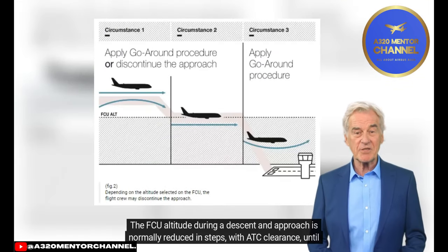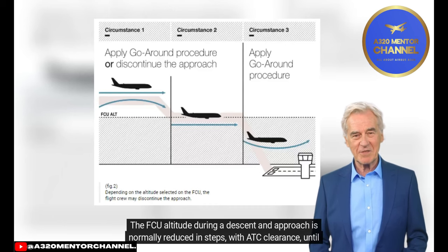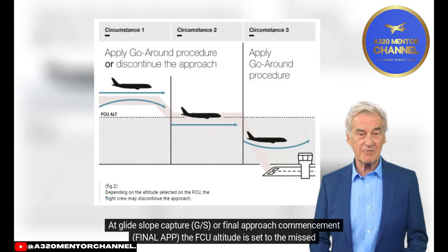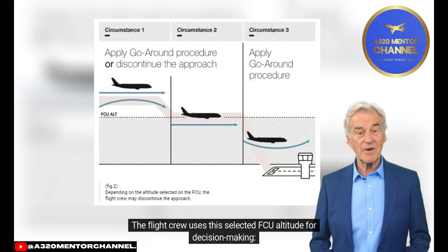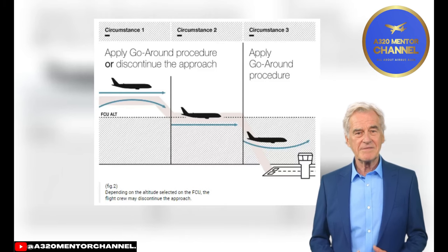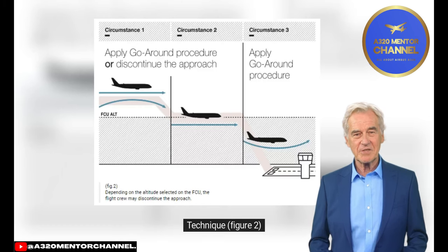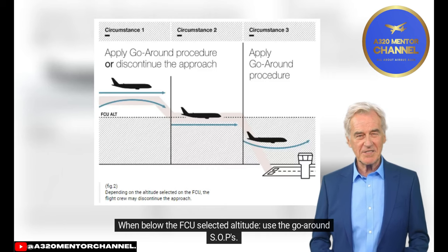The FCU altitude during a descent and approach is normally reduced in steps with ATC clearance until the initial approach altitude, typically 3,000 feet, is reached. At Glide Slope (GS) Capture or Final Approach Commencement (Final App), the FCU altitude is set to the missed approach altitude. The flight crew uses this selected FCU altitude for decision-making: at or above the FCU selected altitude, use either the go-around SOPs or the Discontinued Approach Technique. When below the FCU selected altitude, use the go-around SOPs.